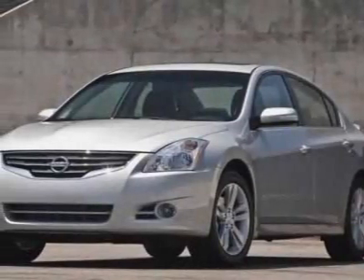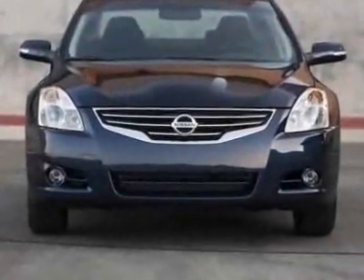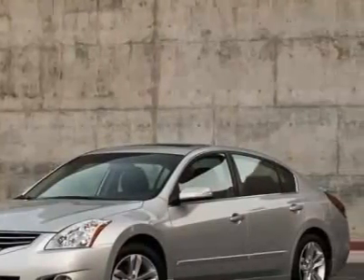Take a look at this new 2010 Nissan Altima. For your protection, this vehicle has a full factory warranty. This vehicle gets 23 miles per gallon in the city and 32 on the highway.